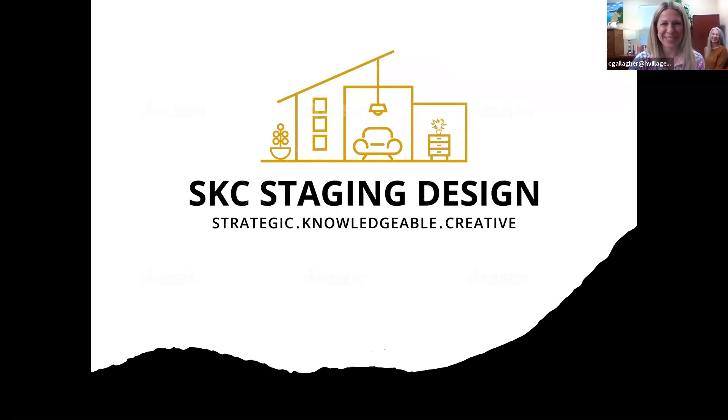My name is Christina Gallagher. I am the marketing director here at Homestead Village, and we wanted to thank you so much for joining us this morning on our home staging webinar. We're here with Sue Kaufman, who has been a longtime friend of Homestead Village and has helped many people with their transition — staging their home, but also moving into their new home and being inspired to decorate it beautifully. Without further ado, I'll introduce Sue and welcome you to our seminar today.